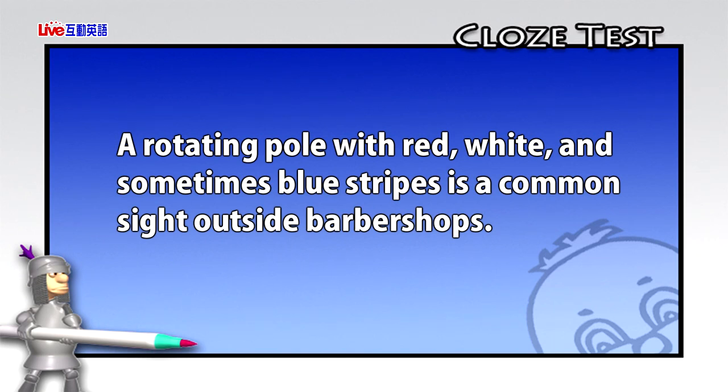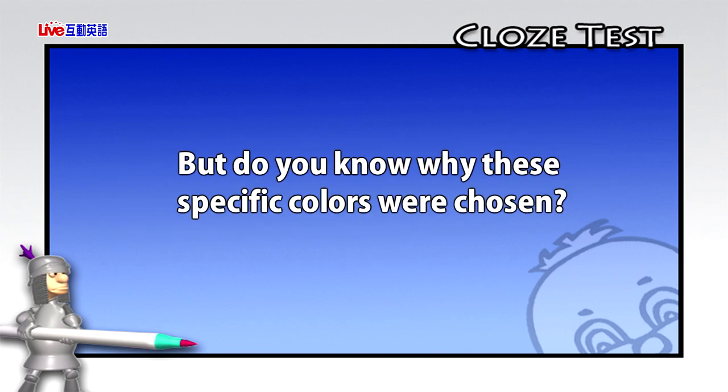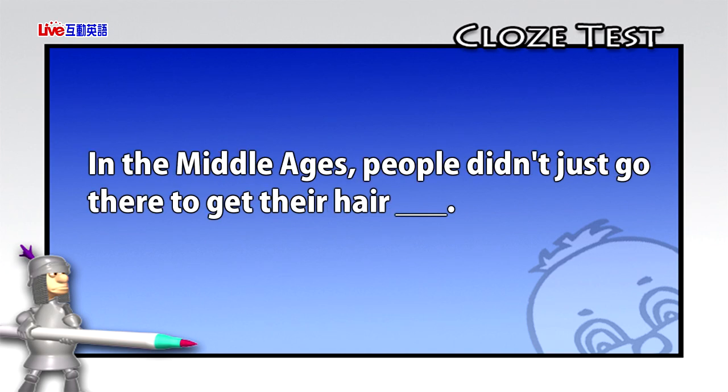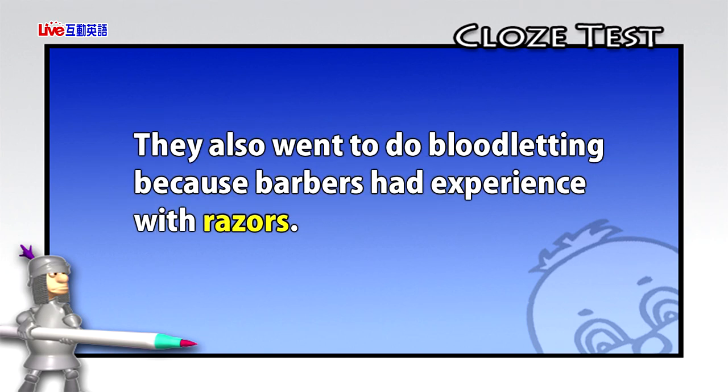A rotating pole with red, white, and sometimes blue stripes is a common sight outside barber shops. But do you know why these specific colors were chosen? The answer lies in the history of the barber shop. In the Middle Ages, people didn't just go there to get their hair cut. They also went to do bloodletting because barbers had experience with razors.